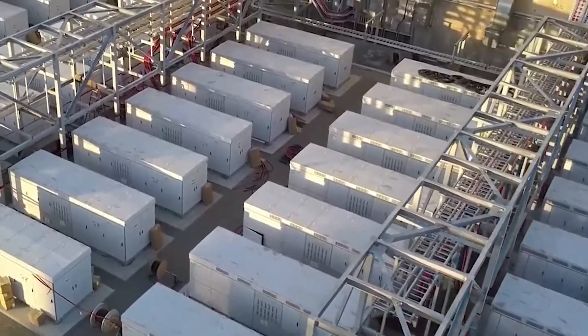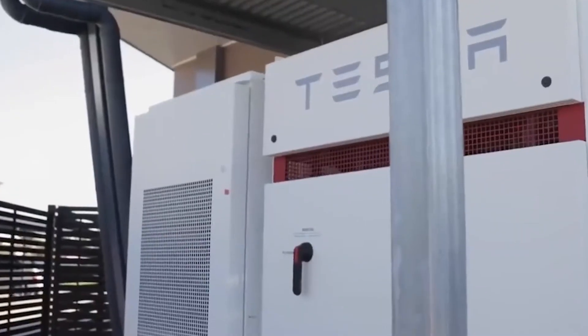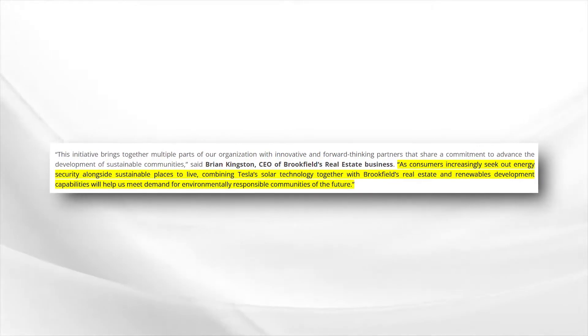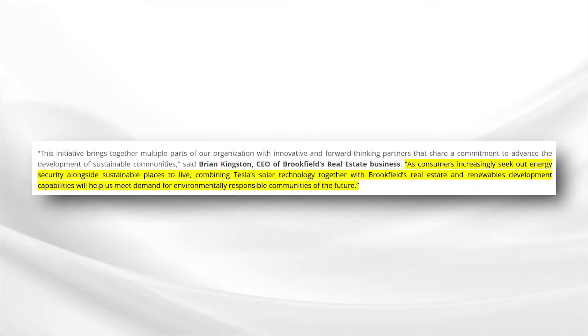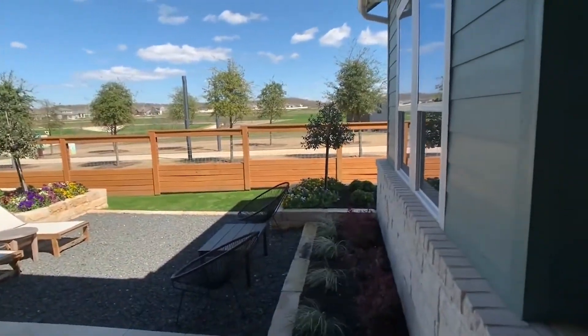If an outage occurs again in the future, owners at Sun House can rely on their stored solar energy and even receive compensation for sending any excess energy to Austin's power grid for other homeowners and businesses to use in the wake of blackout events. As consumers increasingly seek out energy security alongside sustainable places to live, combining Tesla's solar technology with Brookfield's real estate and renewable development capabilities will help meet the demand for environmentally responsible communities, Brookfield managing partner Brian Kingston said. Brookfield Vice President of Sales and Marketing Tammy Schneider estimates Easton Park will be fully built in 8 to 10 years with about 10,000 homes.